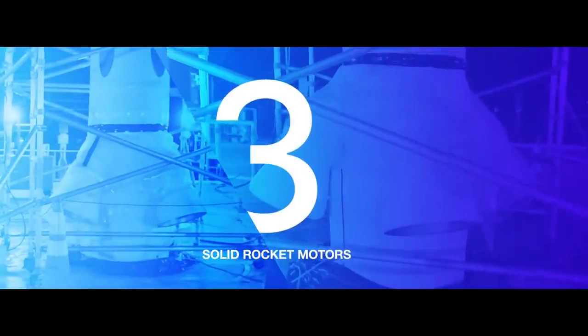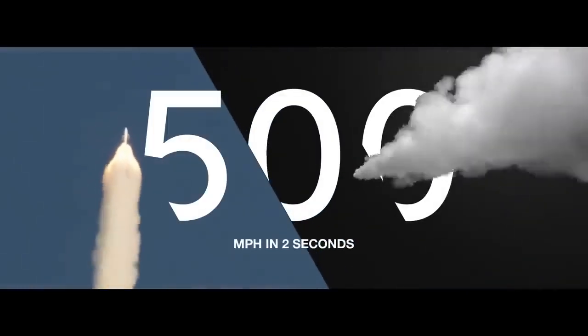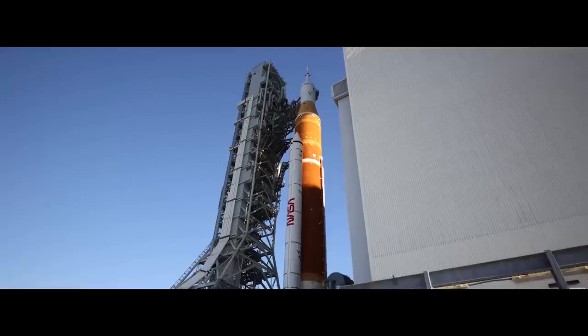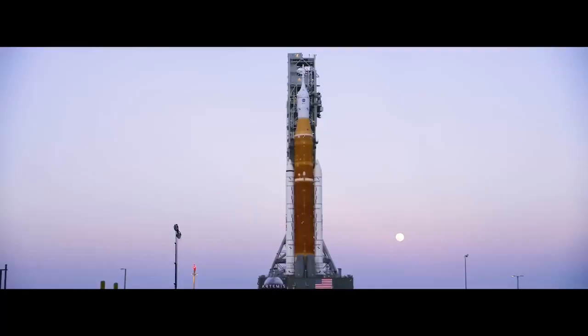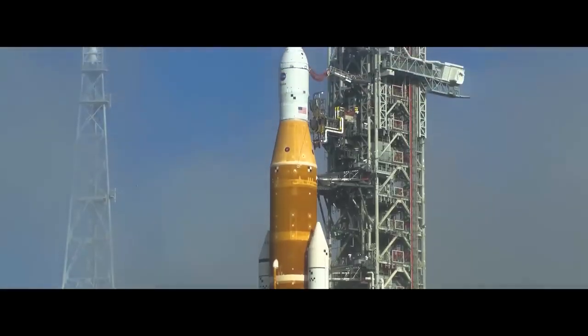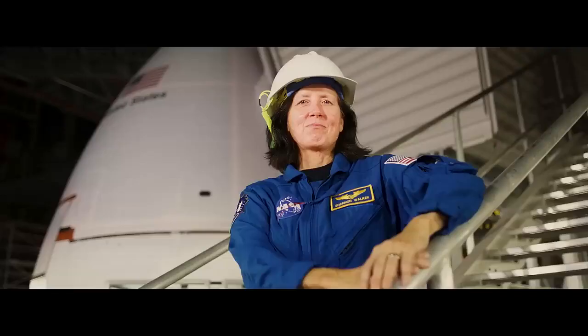Three solid rocket motors can activate in milliseconds, accelerating from zero to 500 miles per hour in two seconds to propel Orion and crew safely away from the rocket. Now fully assembled, Artemis I stands at 322 feet. Artemis is no longer a series of separate parts and programs. United together, this is the first of Artemis's arrows, capable of ushering in the next chapter of human lunar exploration.